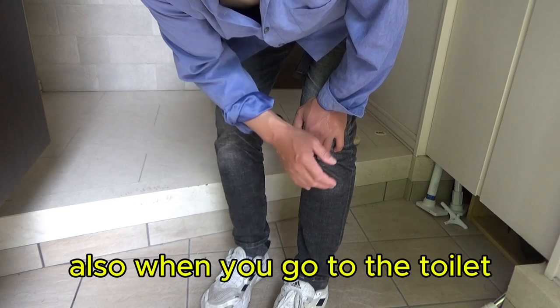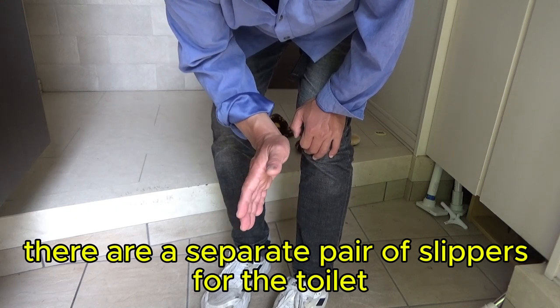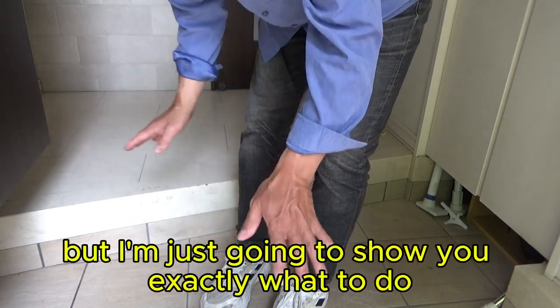Also, when you go to the toilet, there is a separate pair of slippers for the toilet that you use only in the toilet — but that will be covered in another video.